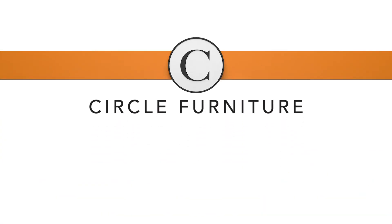That's the Skylar Sofa from American Leather, made exclusively for Circle Furniture. If you have any questions, please give us a call.